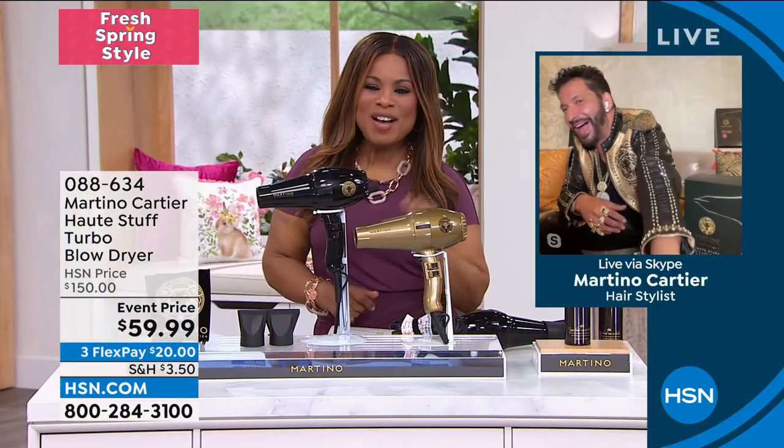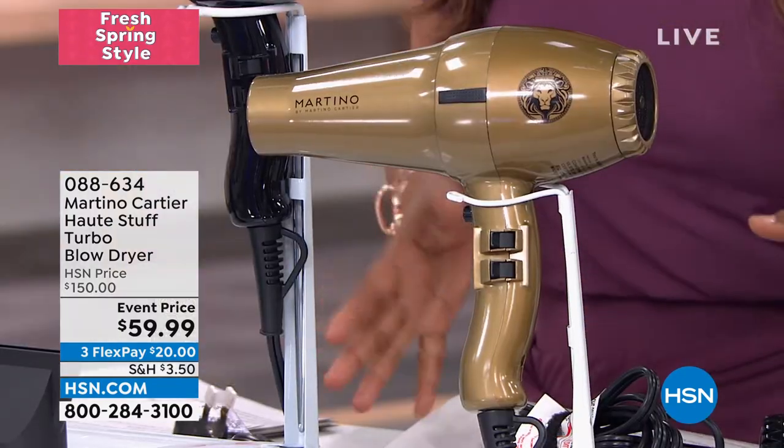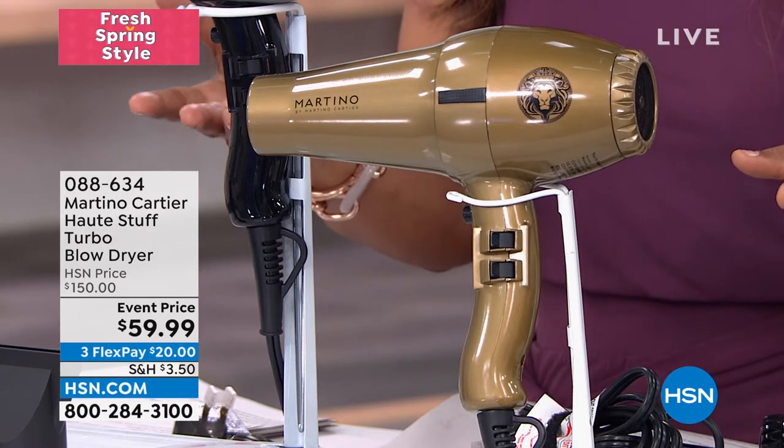Congratulations — the pink is sold out! So you're lucky if you grabbed that pink. The gold will be next to go. I love the gold with your whole outfit. And of course we also have the black.